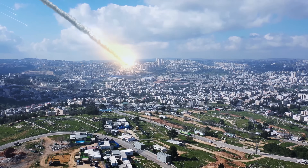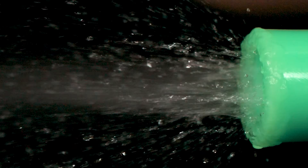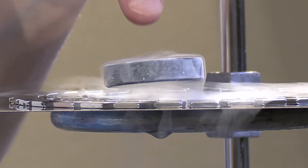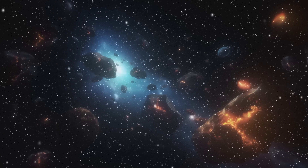Could we actually deflect an incoming asteroid from hitting the Earth? Before you start stockpiling canned goods and building underground bunkers, let's take a deep breath and remember that asteroid impacts are incredibly rare.